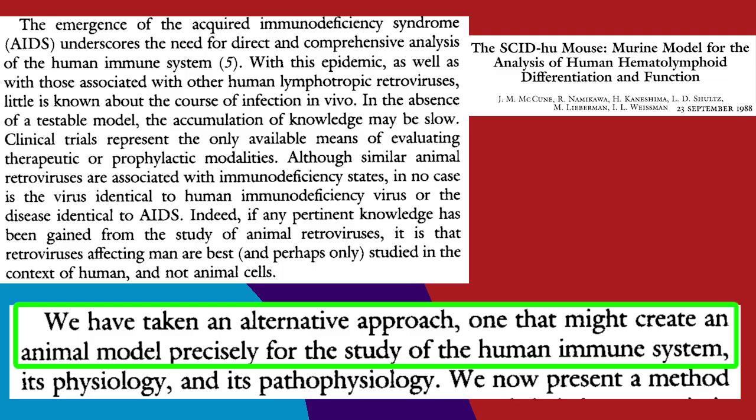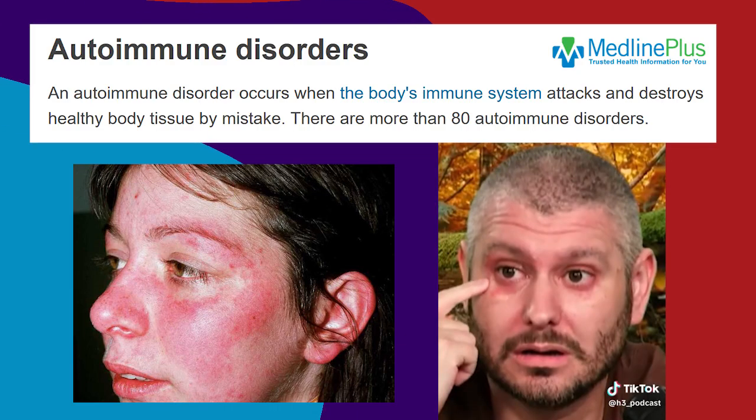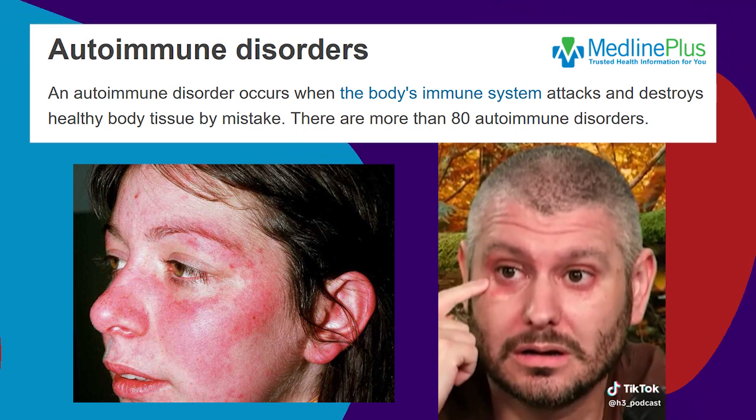Researchers wanted to make an animal model with a human immune system. In autoimmune diseases like rheumatoid arthritis or lupus, the immune system starts attacking the body itself like it was a pathogen.